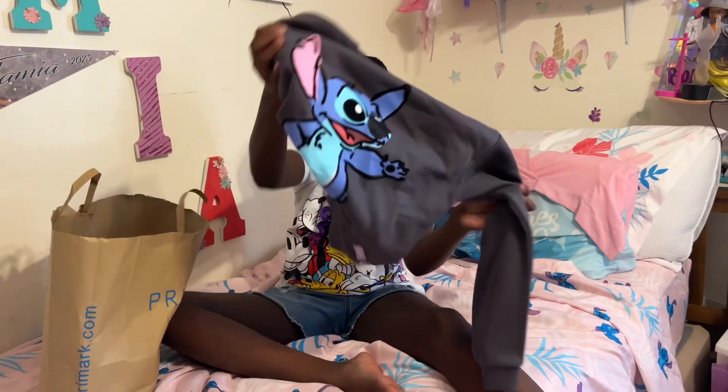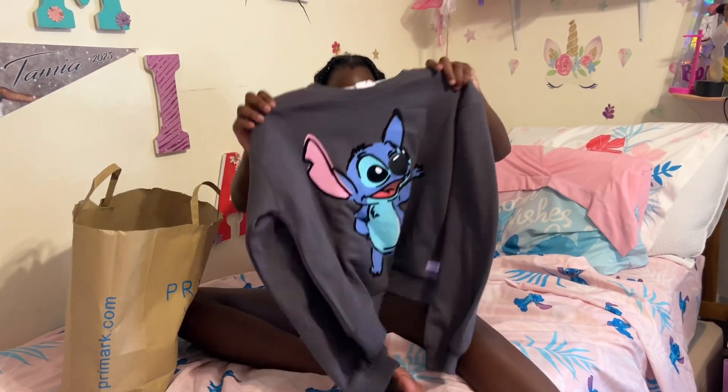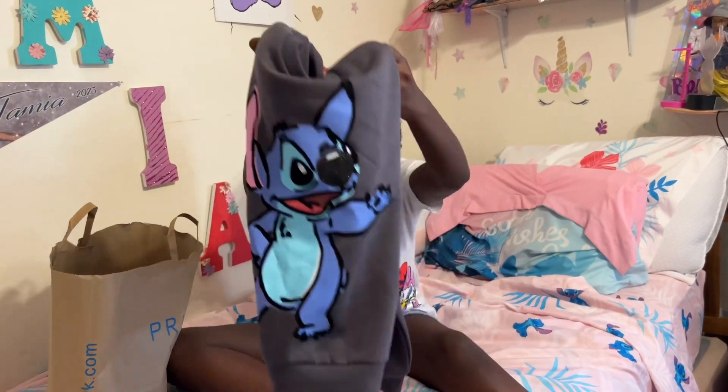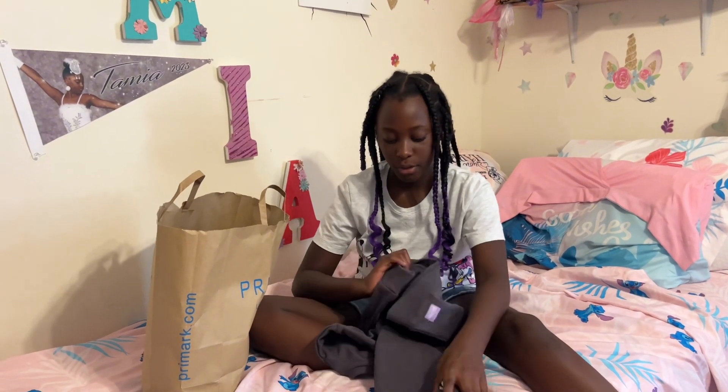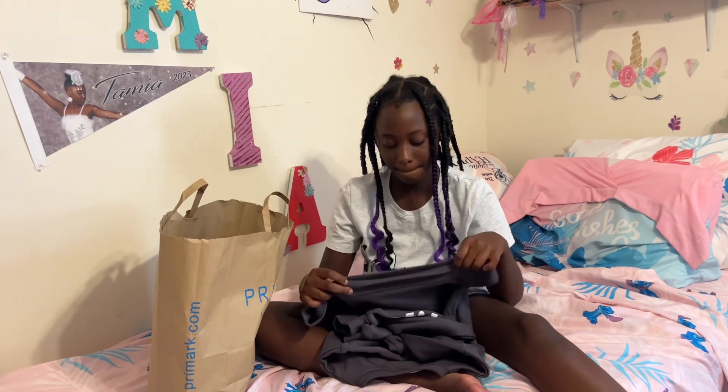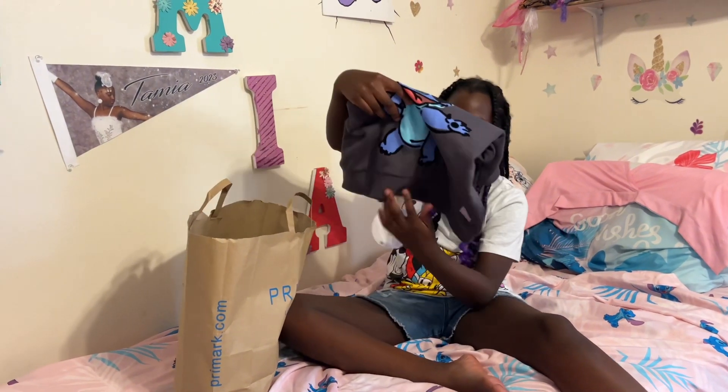Now I have this Stitch sweater, and it's for dress down because school starts soon. This is for the dress down days we have, and yeah, it's a cute Stitch sweater.